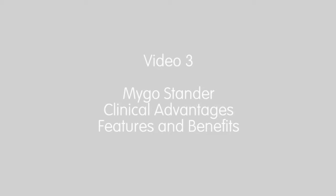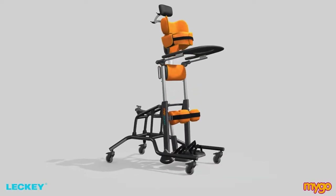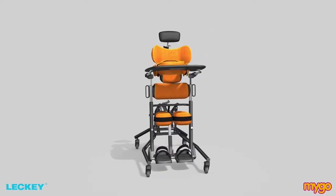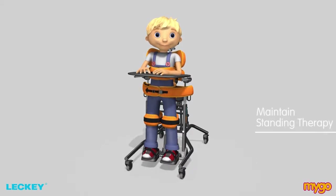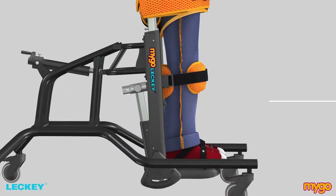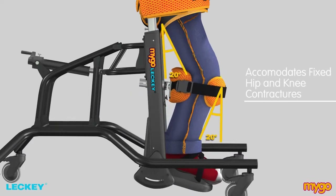Video 3: The MyGoStandar Clinical Advantages, Features and Benefits. Now let's look at the clinical advantages and features and benefits that the Leckie MyGoStandar can offer children aged 4 to 14 years old who want to maintain their standing therapy programme. The first advantage is that the MyGoStandar can accommodate fixed hip and knee contractures of up to 20 degrees.